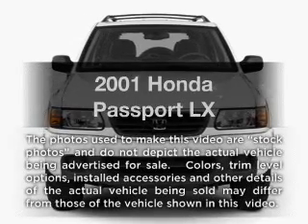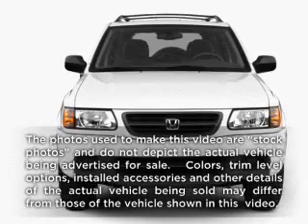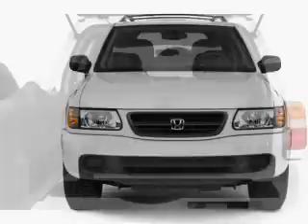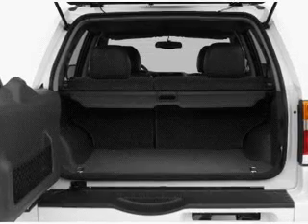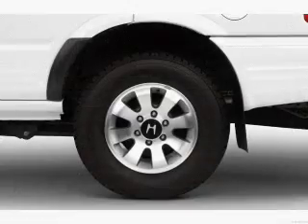Get noticed in this 2001 Honda Passport. This is the set of wheels you've been looking for. With a solid six-cylinder engine connected to a smooth shifting automatic transmission, the anti-lock braking system will keep you safe on the road.